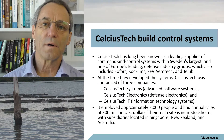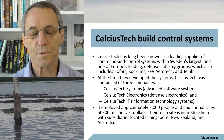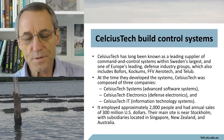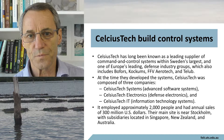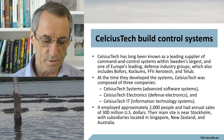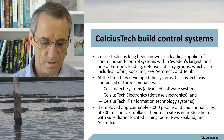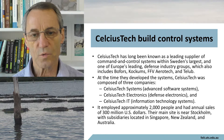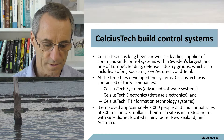Now let's look at a case study of an organization that successfully built a product line for something non-trivial, and that's a ship. Celsius Tech, specifically Celsius Tech AB, based in Sweden, has long been known as a leading supplier of control systems, mostly in defense and military systems. They're one of the group that includes Cockham's, Bofors, and Aerotech.